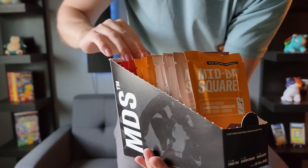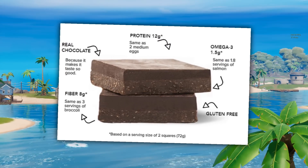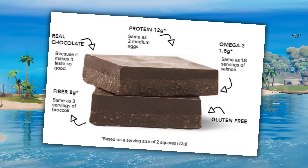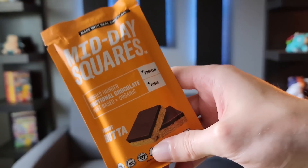Midday Squares is the first functional chocolate bar, packed with quality ingredients and great nutrition — protein, fiber, fully plant-based, and even gluten-free. It comes in three flavors: Almond Crunch, Fudge Yeah, and my personal favorite, Peanut Butter. I usually eat a midday snack but wanted something healthier, and these fill that perfectly.